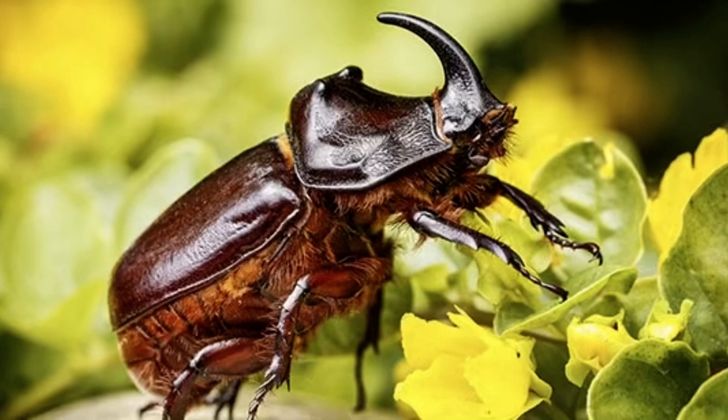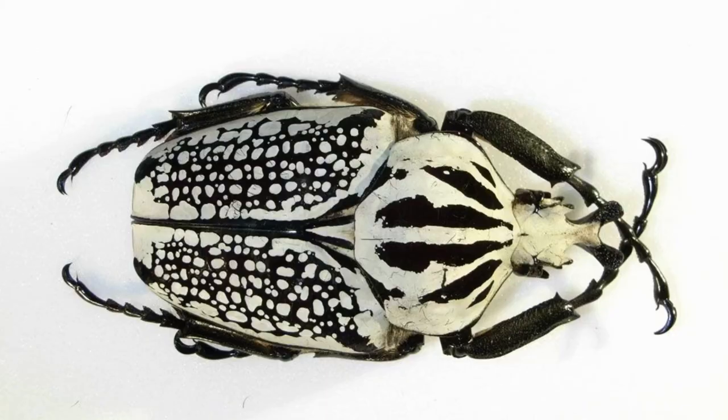Many of them live in hot, wet, tropical areas. One of the largest and heaviest of all insects is the male goliath beetle of Africa. Goliaths can grow to be more than five inches long and weigh about as much as two golf balls. Their heavy bodies make them poor flyers, but they're able to climb trees with ease, using their strong legs and good claws.